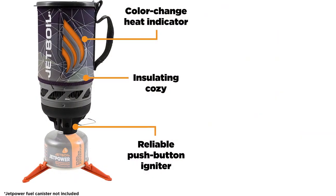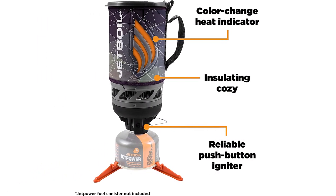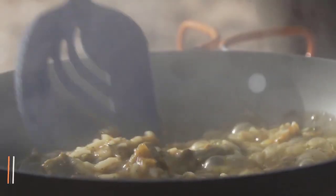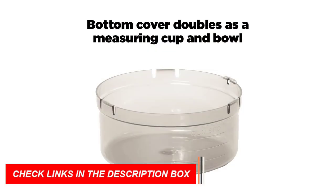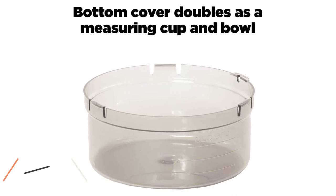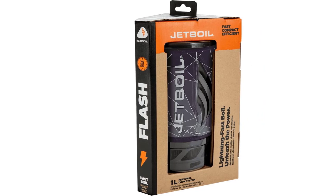The Jetboil Flash is easy to use with a simple push-button ignition system and a boiling time of just 100 seconds. It's also easy to clean and pack up when you're ready to hit the trail again. With a one-year limited warranty, the Jetboil Flash is a reliable choice for any outdoor enthusiast.